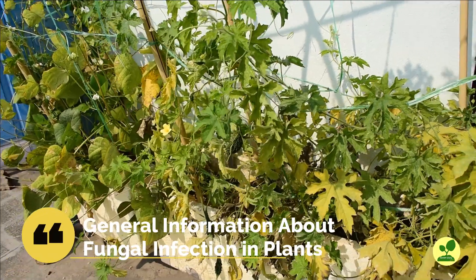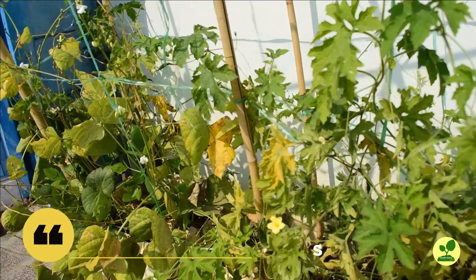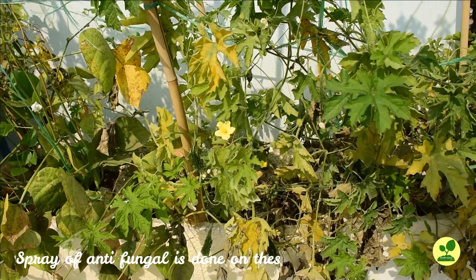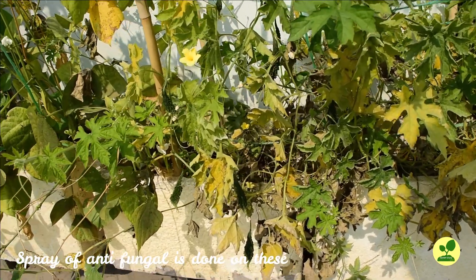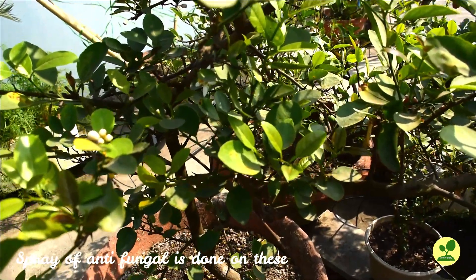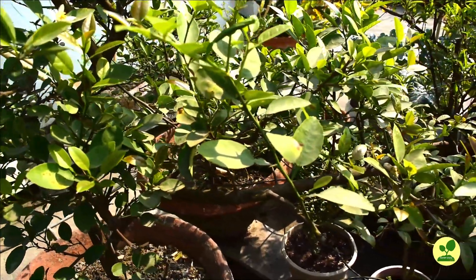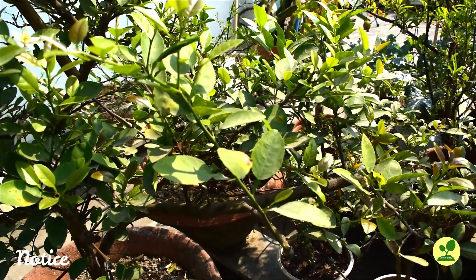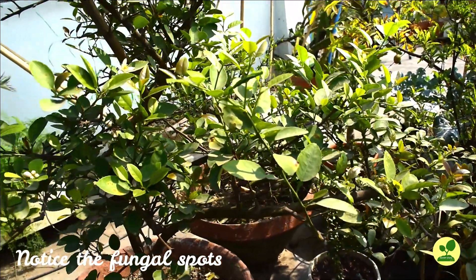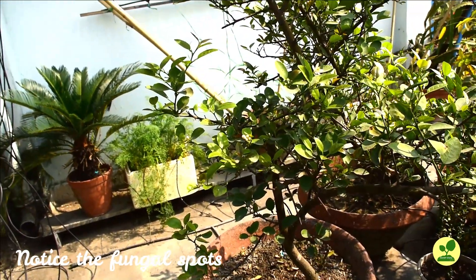As I was telling, fungal infection is common and we tend to ignore it. They start from the time of germination, and different fungi affect different plants in different stages causing different symptoms. Discussing all these is beyond the scope of this video. Here I am trying to give an overall idea about the fungal menace in our home garden. One good thing about managing fungus is that they all can be treated by a single agent, meaning you don't have to choose different agents for different fungus.